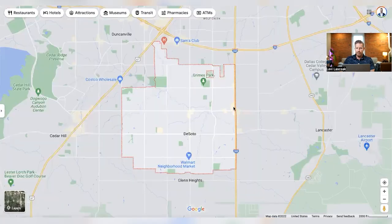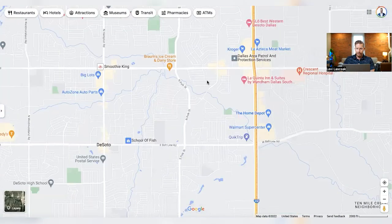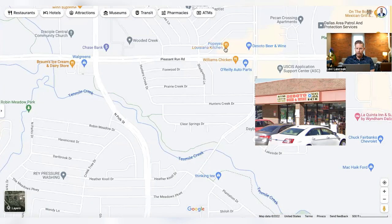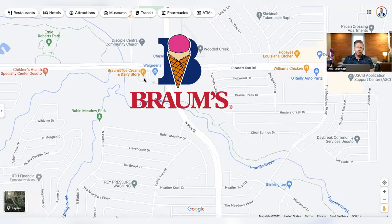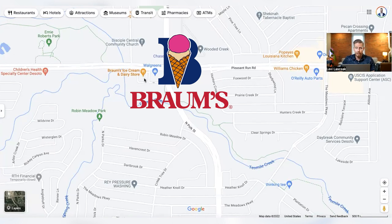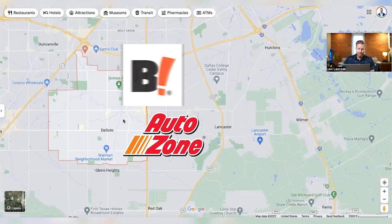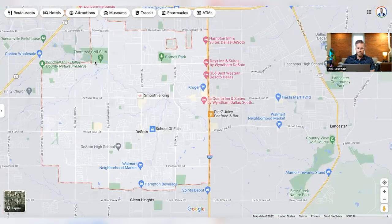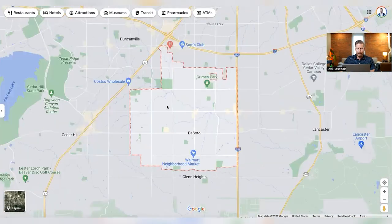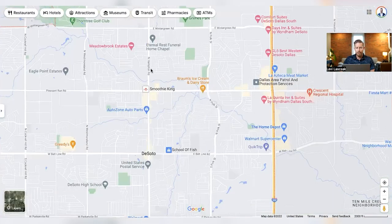Of course, anything along I-35 is going to be pretty heavily commercial — things to do, places to eat, the movie theater. You've got DeSoto Beer and Wine, Popeye's Chicken, Williams Chicken, Brahms Ice Cream — if you haven't had Brahms ice cream, you definitely want to give that a try. Big Lots, AutoZone. That's pretty much it. You've also got the golf club up here and a little park over here, but not really much going on in DeSoto.